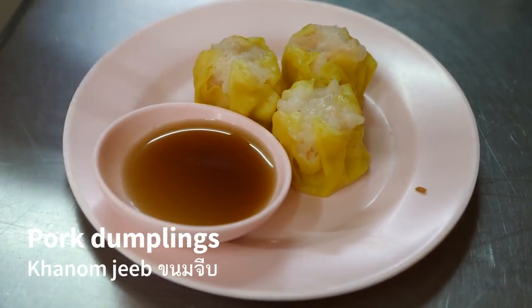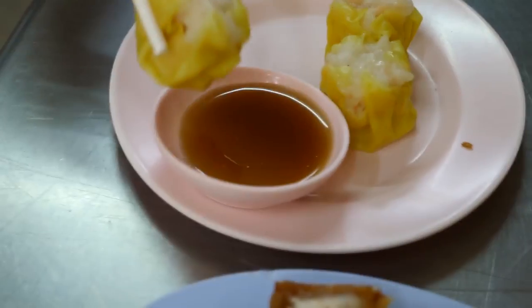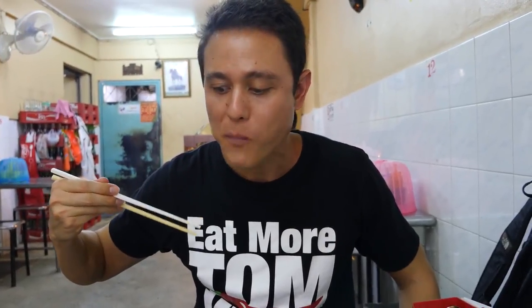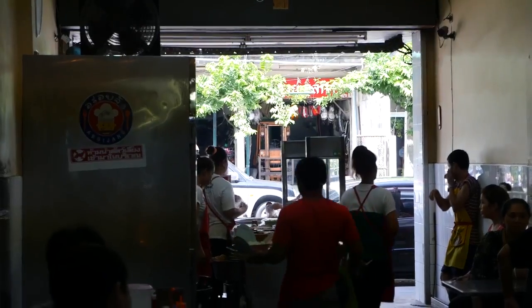We also got some panam jip, which are little shumai-style dumplings — I think these are shrimp, but maybe some minced pork in there too, and there's a little vinegar sauce. It's okay, but nothing in comparison to that crispy pork belly. That was an amazing bowl of kwaichap and definitely very meat-heavy and pork-heavy.